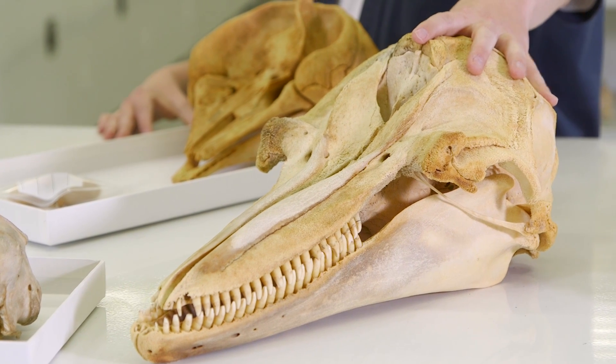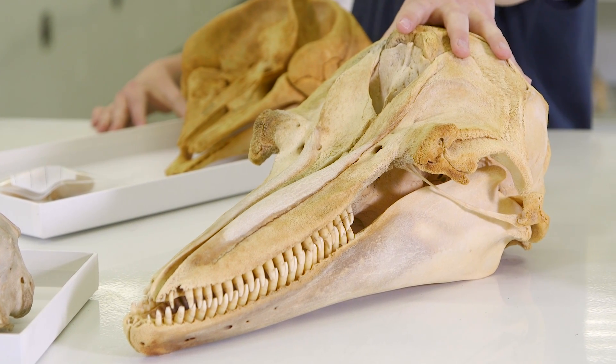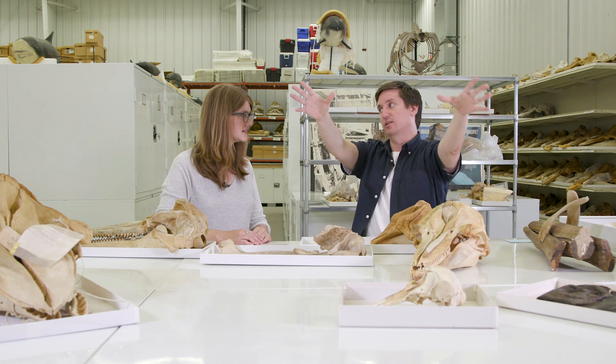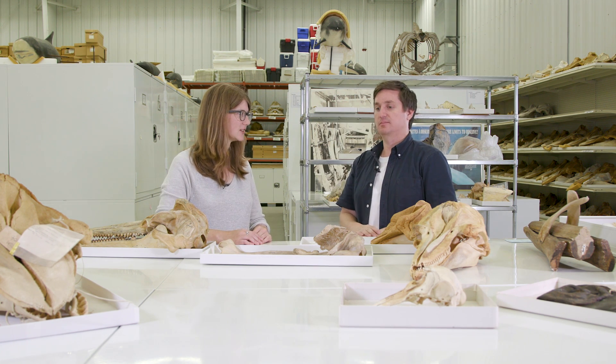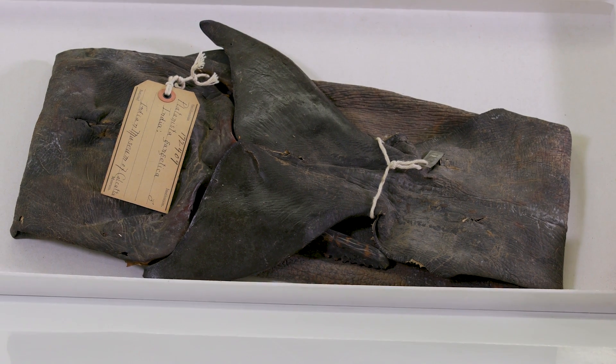Bottlenose dolphins have echolocation as well, but they don't have these strange bony protuberances. So they can still use echolocation, but they focus it broadly out into their environment. This is in the category of bizarre things in the collection, and this is a skin of an Indian river dolphin.